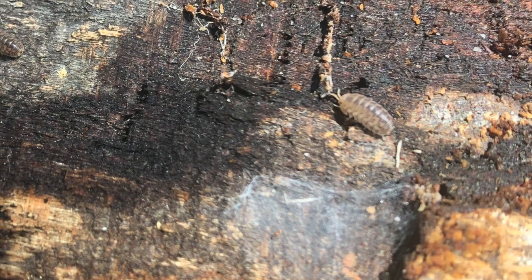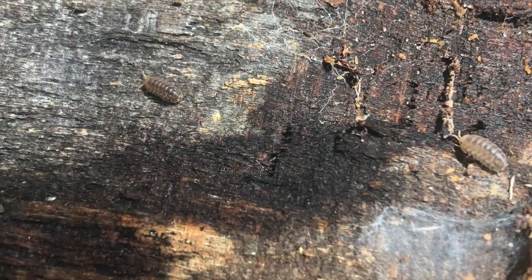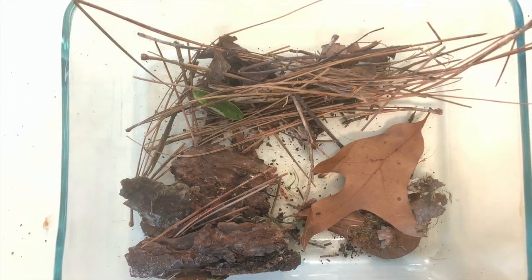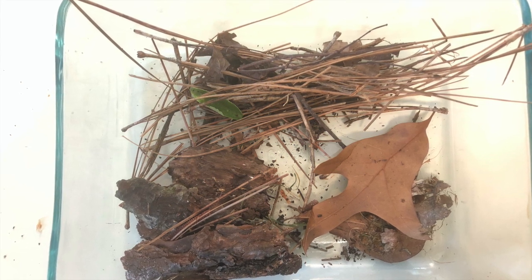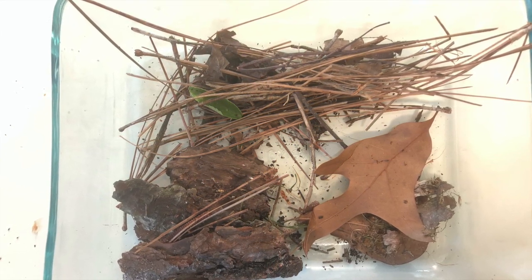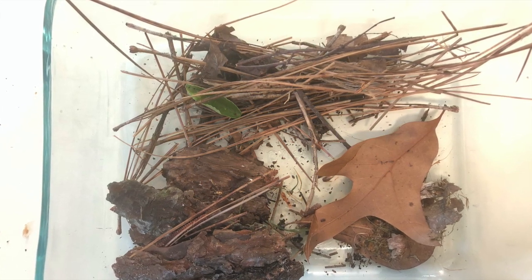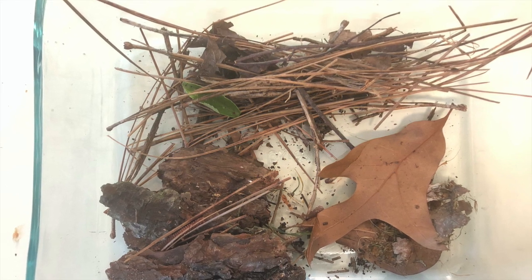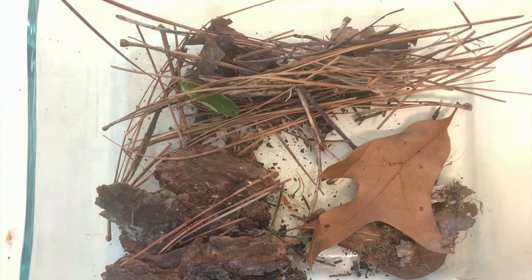You can set up this experiment with any type of fruit versus vegetable, or even change the habitat — maybe set one side with leaves and one side with pine straw to see if they prefer to crawl under one versus the other. This is a very simple way to learn about setting up a science experiment and learning how to hypothesize, or take a guess, about what might happen during your experiment.